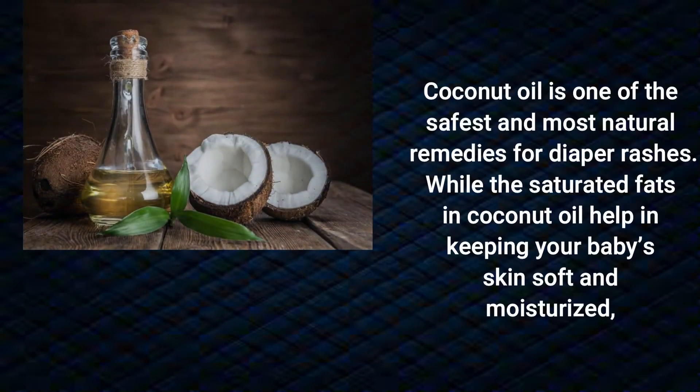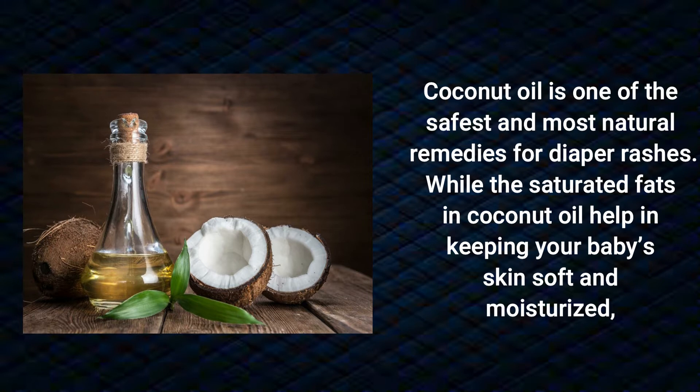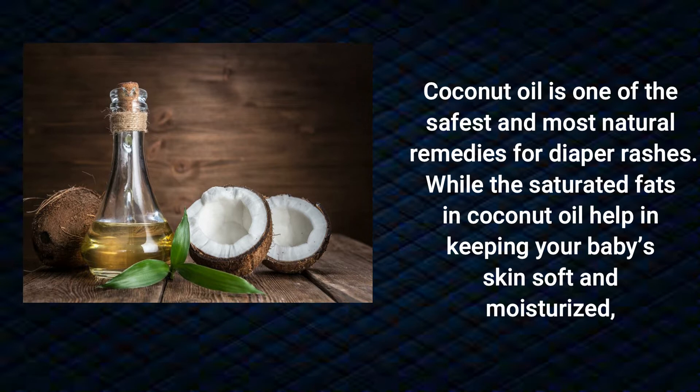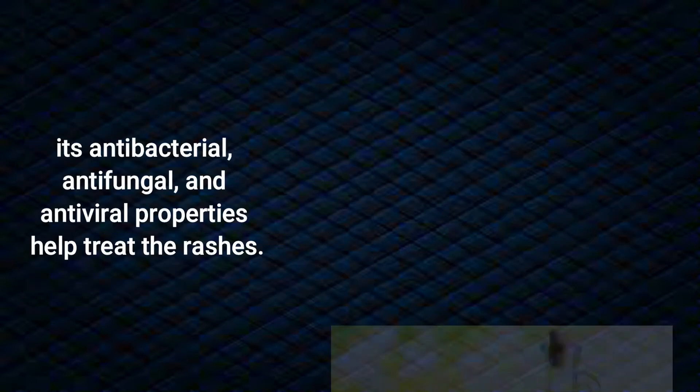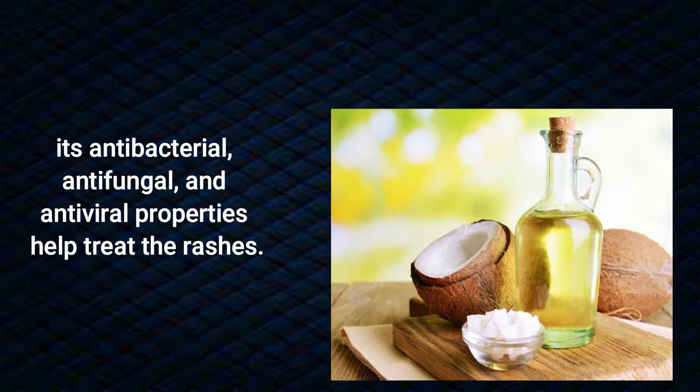Coconut oil is one of the safest and most natural remedies for diaper rashes. The saturated fats in coconut oil help keep your baby's skin soft and moisturized, while its antibacterial, antifungal, and antiviral properties help treat the rashes.